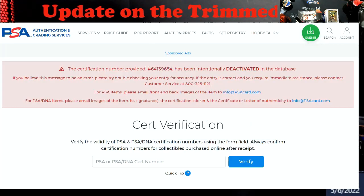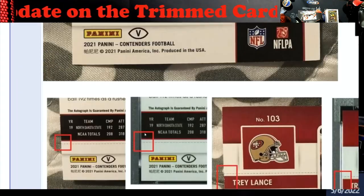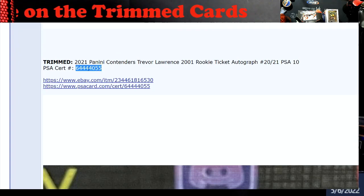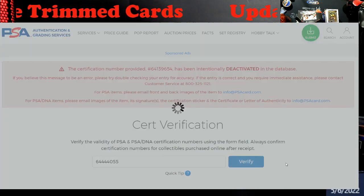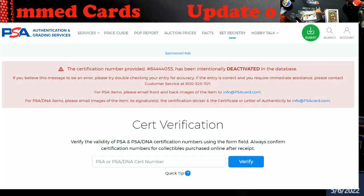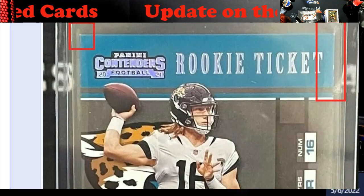The cert ending in 654 has been deactivated in the database. I'm going to try to scroll quickly here — let's take this one. Deactivated too.